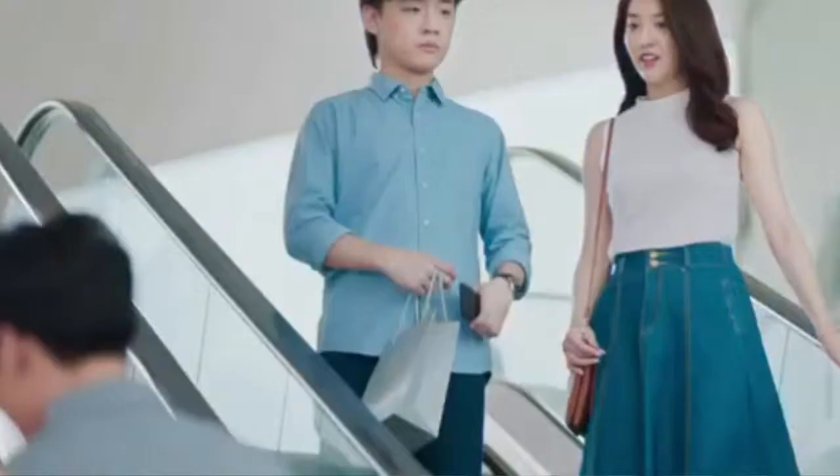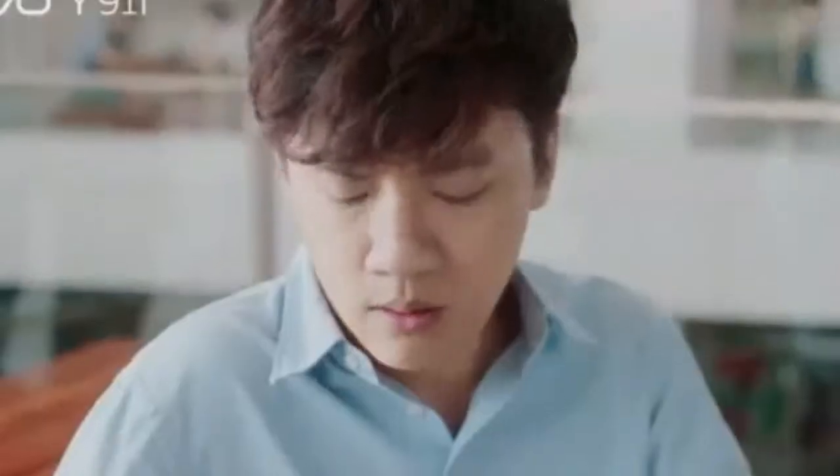Vivo Y91i is the latest version of Vivo Y91i. This is for comparison. It features an IPS 2.5D curved glass display. This is the display resolution — 1520x720 resolution provided by this smartphone. These are the main features of this smartphone.